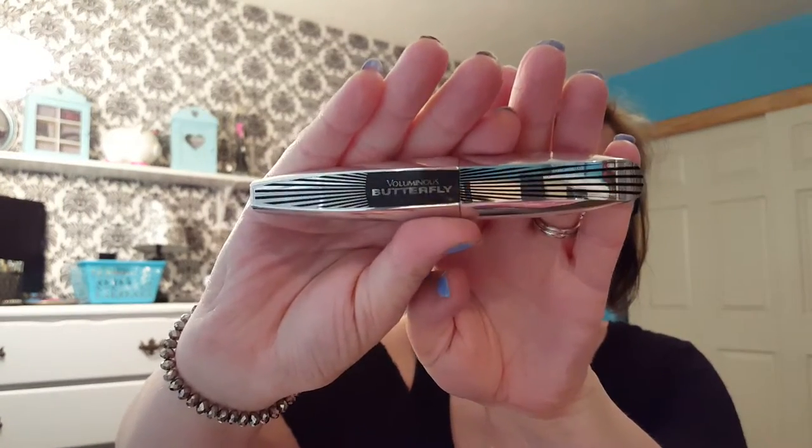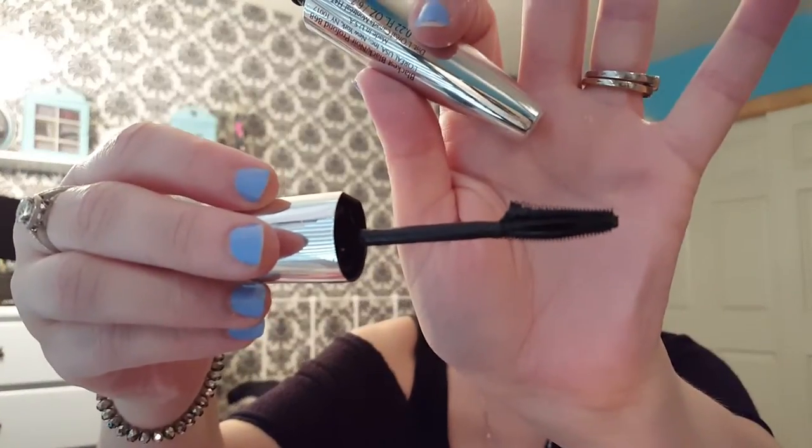Then I have the L'Oreal Voluminous Butterfly Mascara. I have this on today as well. I just bought this — I haven't had it in a while, bought it a couple weeks ago. And then I remembered how much I liked it, so I'm glad I picked it up.